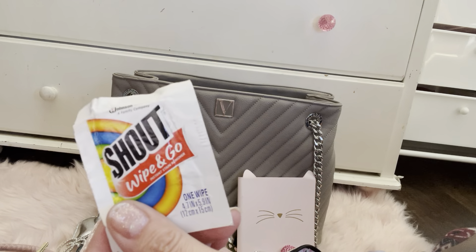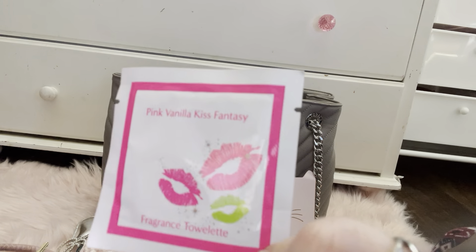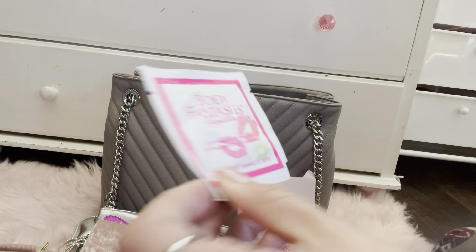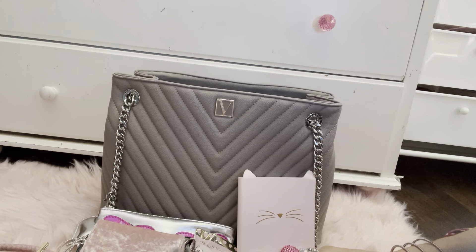A shot to go and a fragrance body towel — it's like a feminine wipe but for your body. I love the packaging on that, so cute. I found these at Walmart. So that's how that looks — let me put all these back.